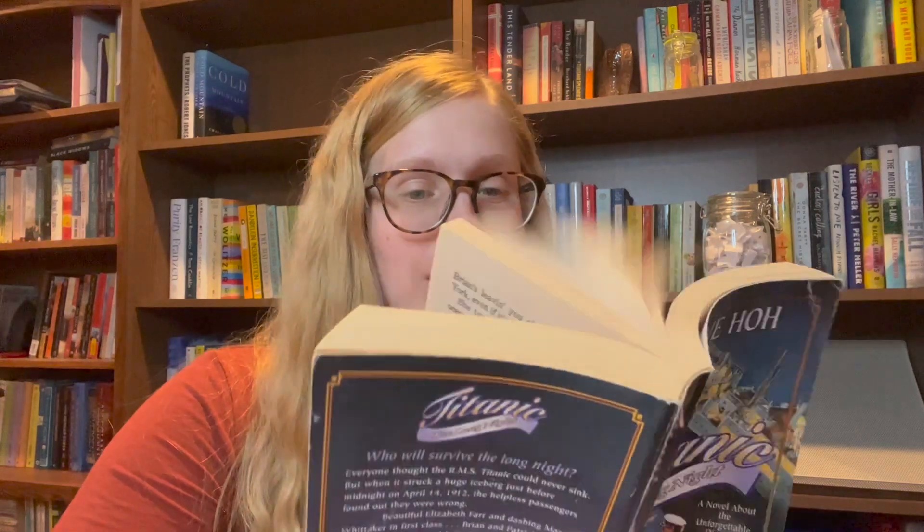Moving into the 1900s, specifically 1912, we have Titanic: The Long Night, a novel about the unforgettable disaster. It's about one woman's journey on the Titanic — I think it's a romance where a woman in lower class falls in love with a first-class boy, sounds like the movie Titanic, which I love. This one is by Diane Ho, and the text is huge so you can get through it really fast. Next, we have The Ice Cream Queen of Orchard Street by Susan Jane Gilman, set in 1913, about a woman who flees Russia and ends up in Manhattan and must figure out how to survive with nothing. Honestly, the ice cream in the title drew me in.